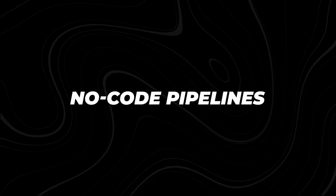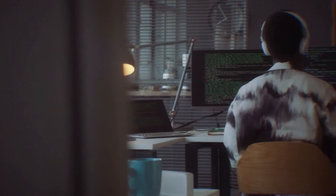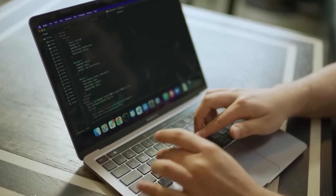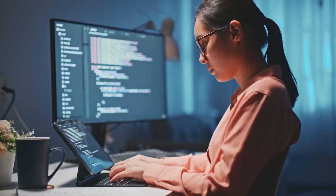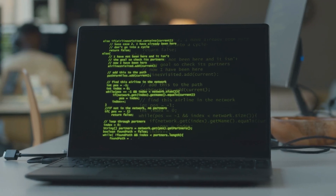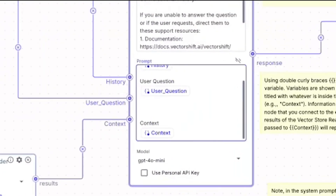No-Code Pipelines. The next feature is Pipelines, the heart of VectorShift's automation capabilities. Pipelines allow you to create automated workflows without needing to write any code. Simply drag and drop different components — such as input-output nodes, file loaders, and language models — into place, and you have an AI-powered system ready to go. Think of it like creating a to-do list for your AI. For example, you might want to automate customer service by setting up a pipeline that takes incoming emails, processes them, and responds to queries using AI-driven responses. Or you could automate a more complex task like data analysis, with each step in the pipeline collecting, processing, and delivering insights. What makes pipelines so powerful is how easy they are to set up.